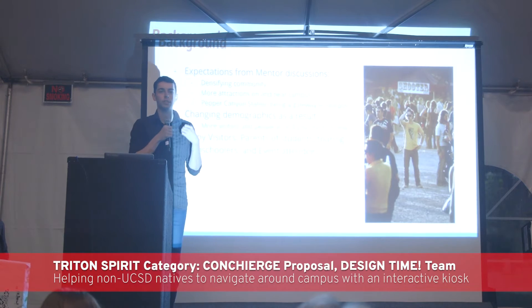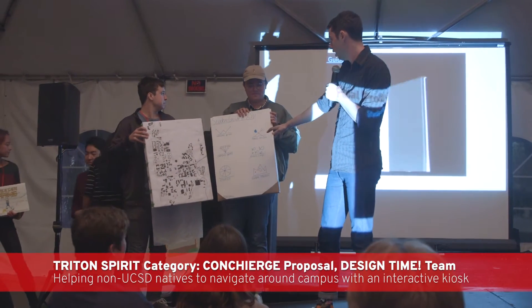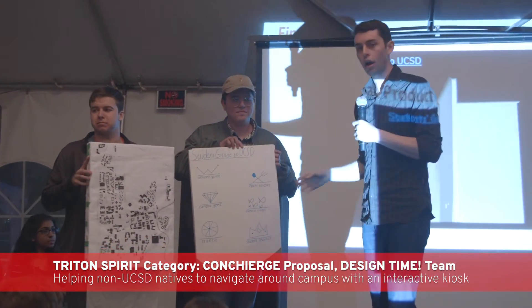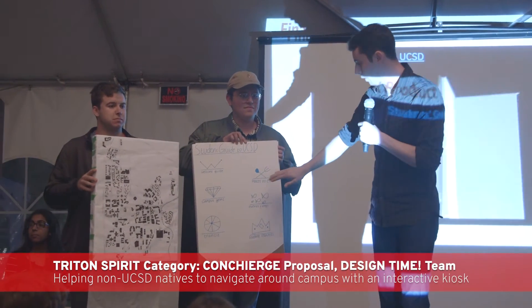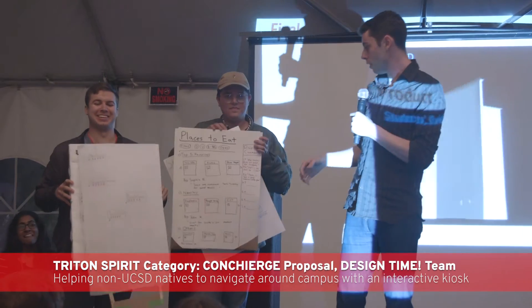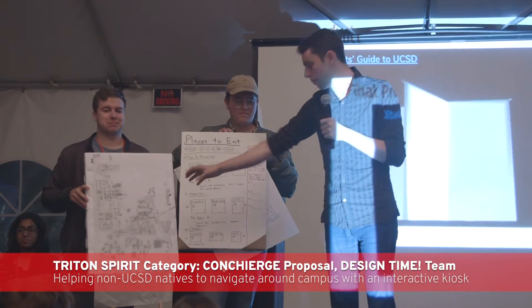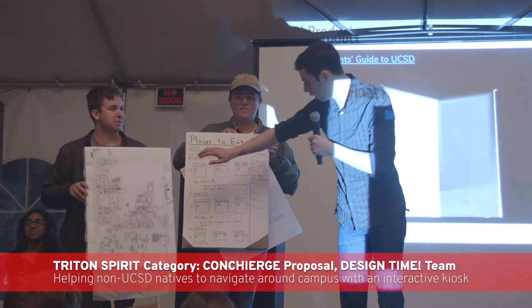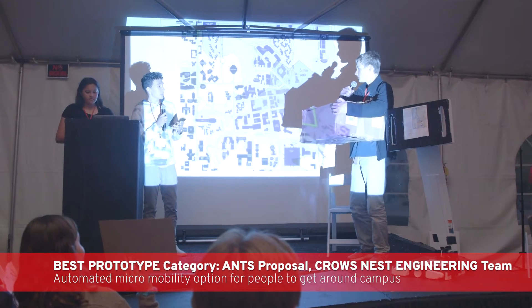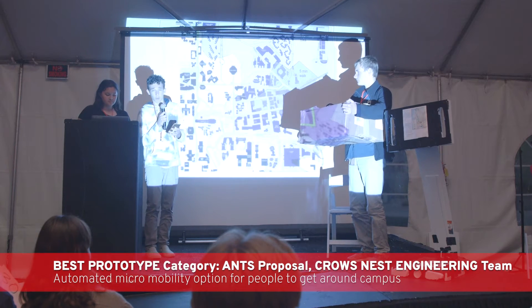One project targeted parents of students and touring high schoolers, featuring a two-screen service: on one side maps, on the other student-based information. If you search for places to eat, you see a change between both the information and the map, where restaurants come up on the screen — like Taco Villa. Another project featured an autonomous vehicle: you can tell it to go to Mandeville Center and it will pick the fastest route with no steering needed, just speed control up to five miles per hour.